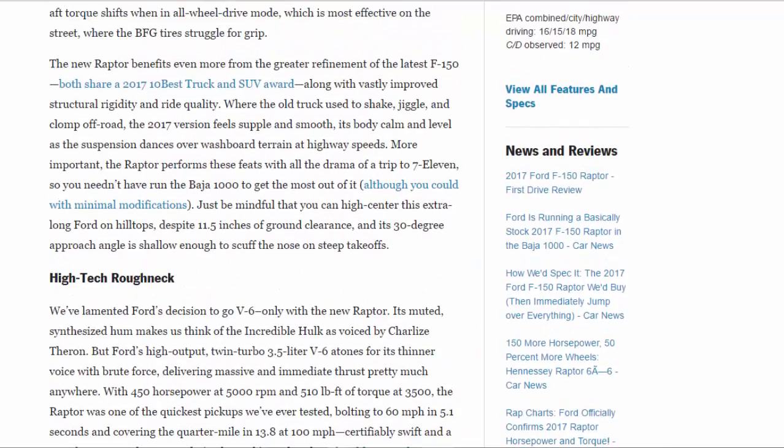The new Raptor benefits even more from the greater refinement of the latest F-150; both share a 2017 10Best Trucks and SUVs award, along with vastly improved structural rigidity and ride quality. Where the old truck used to shake, jiggle, and clomp off-road, the 2017 version feels supple and smooth, its body calm and level as the suspension dances over washboard terrain at highway speeds. More importantly, the Raptor performs these feats with all the drama of a trip to 7-Eleven, so you needn't have run the Baja 1000 to get the most out of it — although you could, with minimal modifications. Just be mindful that you can high-center this extra-long Ford on hilltops despite 11.5 inches of ground clearance, and its 30-degree approach angle is shallow enough to scuff the nose on steep takeoffs.